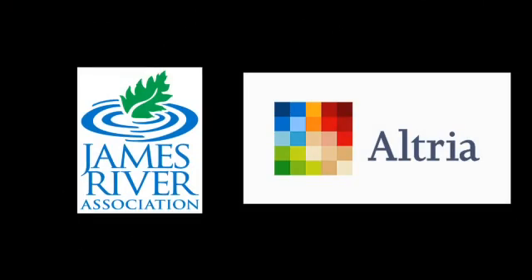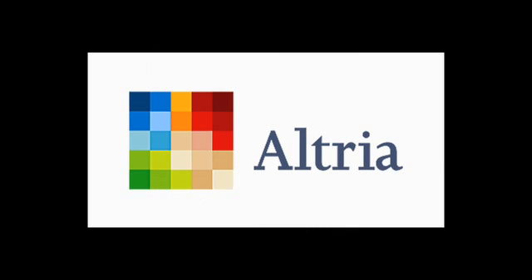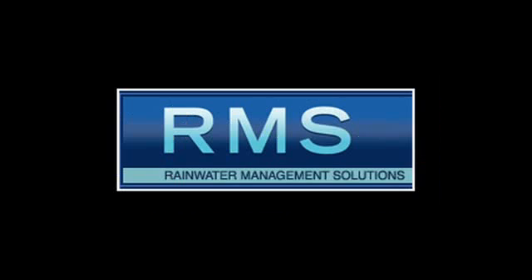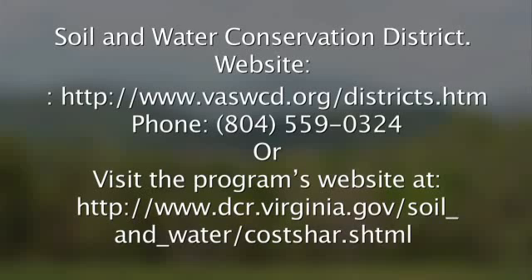Funding for this video was provided by James River Association and Altria. Funding for the project was provided by the National Fish and Wildlife Foundation, Altria, Chesapeake Bay Restoration Fund, and the Natural Resources Conservation Service. Technical partners are Center for Watershed Protection and Rainwater Management Solutions. Project partners are Piedmont Soil and Water Conservation District and Longwood University. For more information on Virginia's agricultural cost share programs, please contact your local soil and water conservation districts.